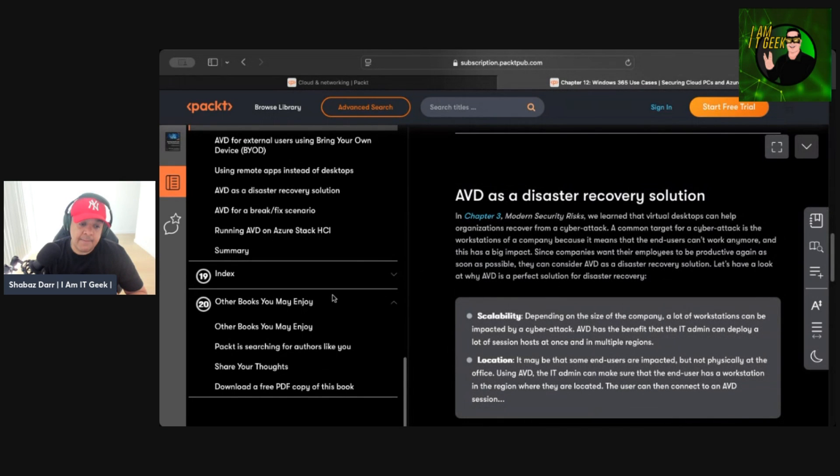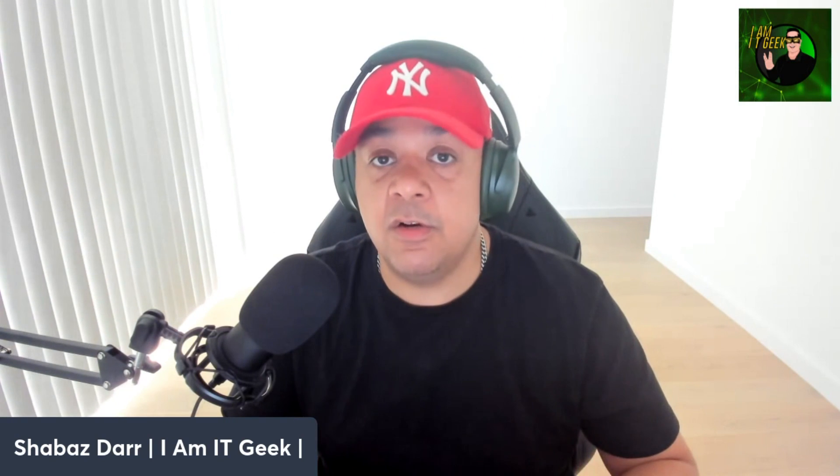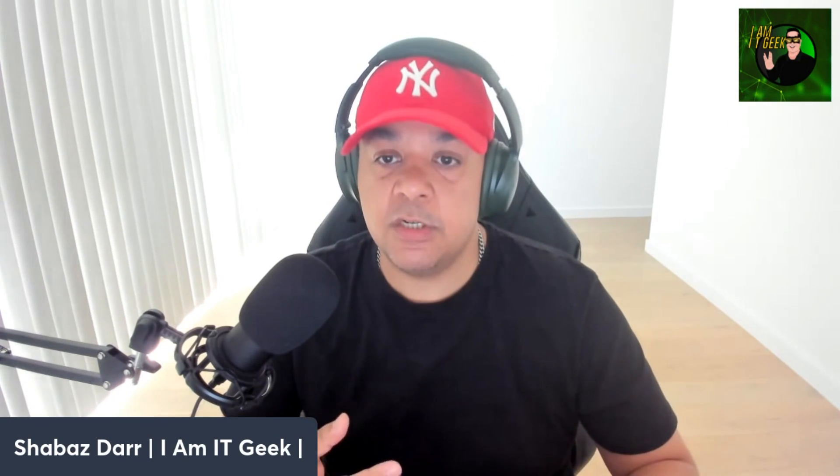So, do I recommend this book? 150%. If you're a VDI person deploying AVD or Windows 365 regularly, you need to know these things. The authors do a great job spelling out the different services and concepts you can use to secure your cloud VDI and Azure infrastructure. Yes, I would have liked more demo labs, more images, and some knowledge-check questions — but that doesn't make it a bad book. It's a great book representing a lot of hard work, and I fully recommend buying it. I'll put the link in the description.